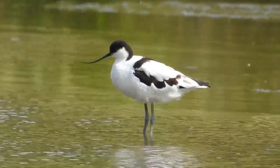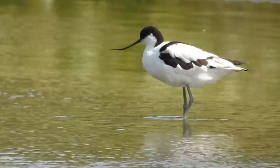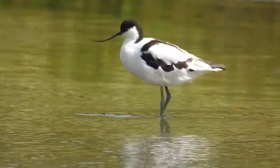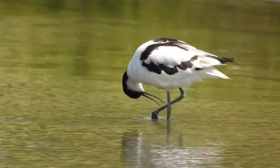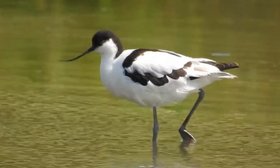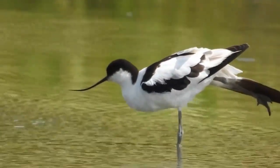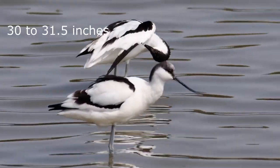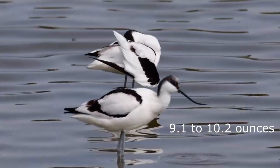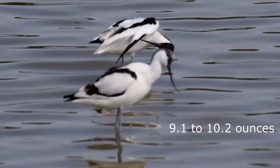Avocets have long grey coloured legs and are white over most of their bodies. They have black heads, scruffs, and what looks like a black outline to their wings. One of their most noticeable features is their up-curved, thin beaks. They have a wingspan of 77 to 80 centimetres and weigh from 260 to 290 grams.